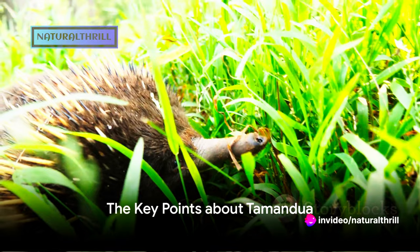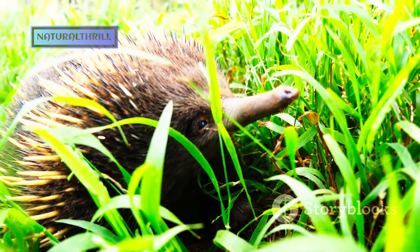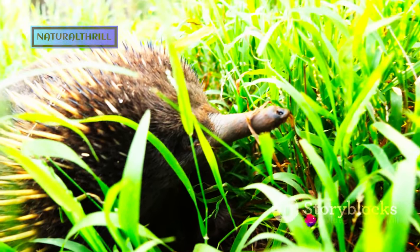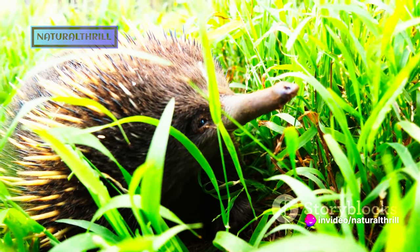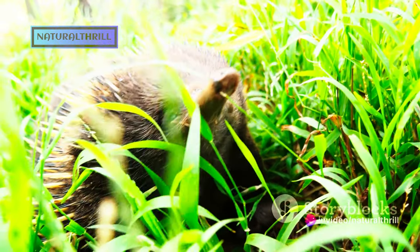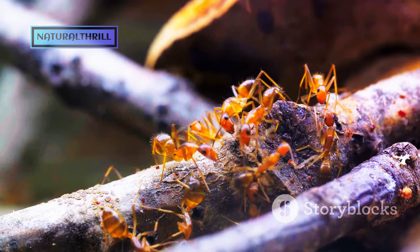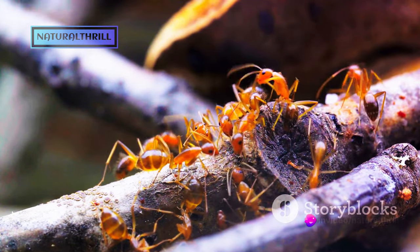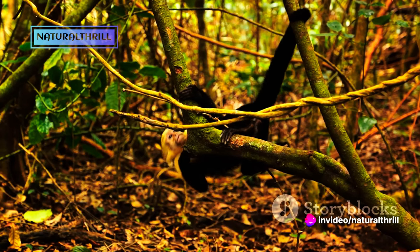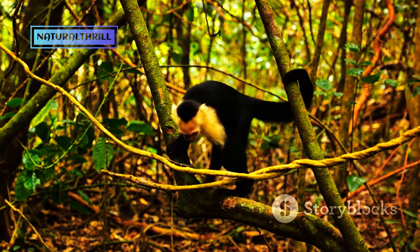Now that we've spent a day in the life of a Tamandua, let's delve into some key points about this unique creature. The Tamandua, also known as the lesser anteater, is a fascinating animal. One of its most distinctive features is its sticky fingers — these aren't your average digits. These fingers are equipped with long, sharp claws and a sticky secretion that helps the Tamandua latch onto and devour its primary diet of ants and termites.